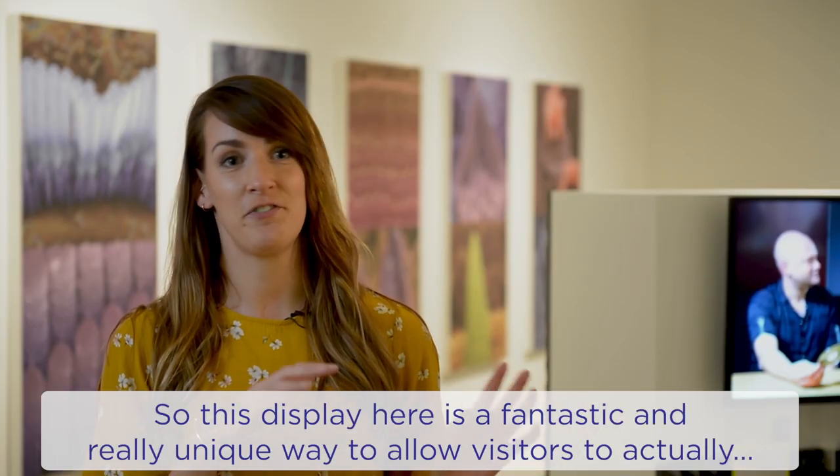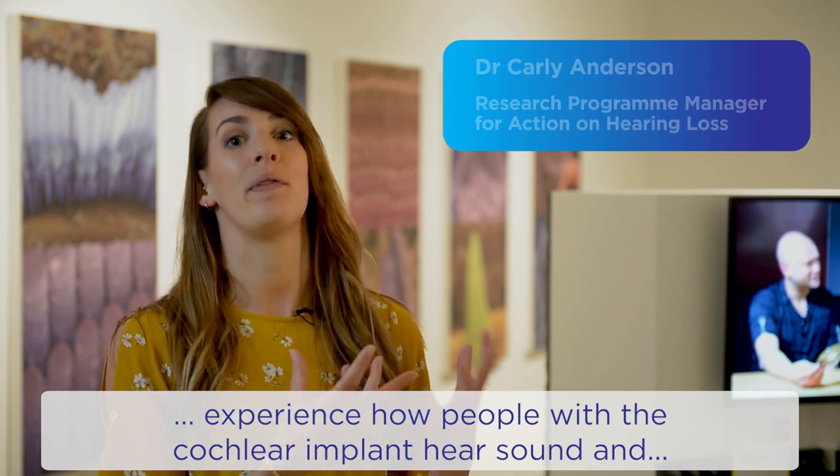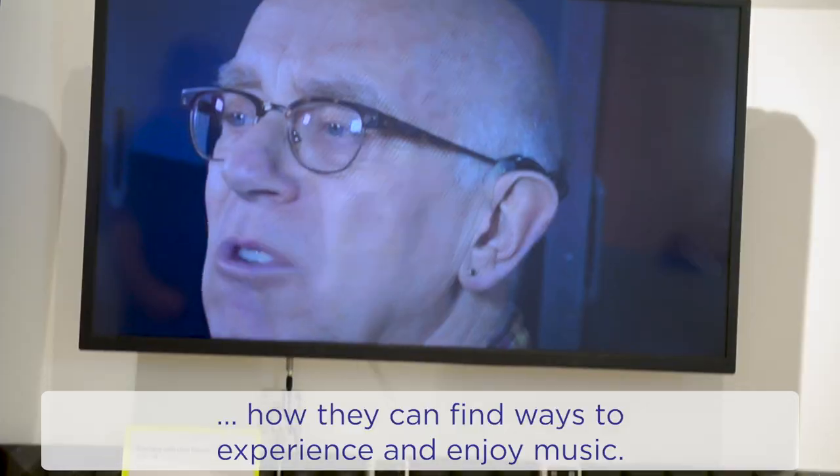This display is a fantastic and really unique way to allow visitors to actually experience how people with a cochlear implant hear sound, and how they can find ways to experience and enjoy music.